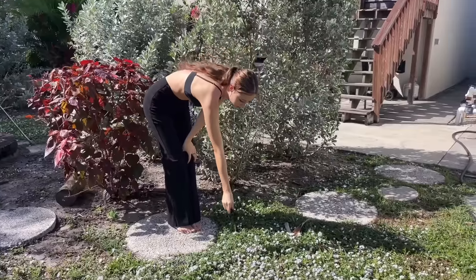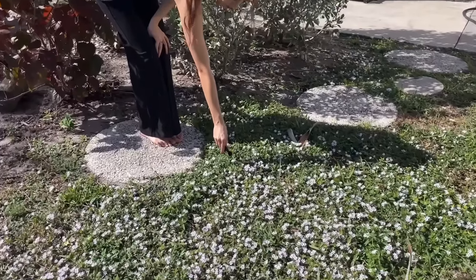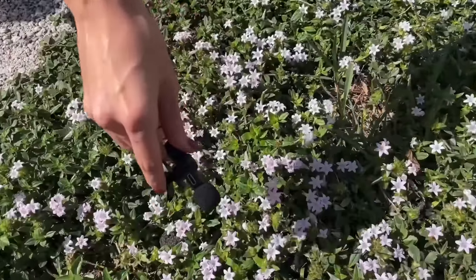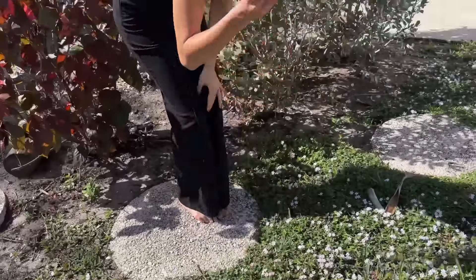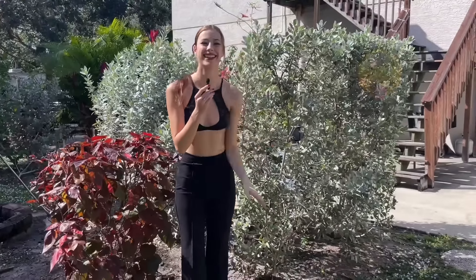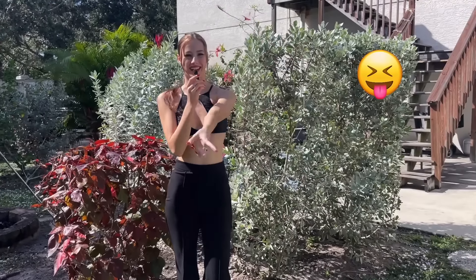And they look really cute. What do you think, Mr. Bee? The bee says no comment. Let's go to the next one.